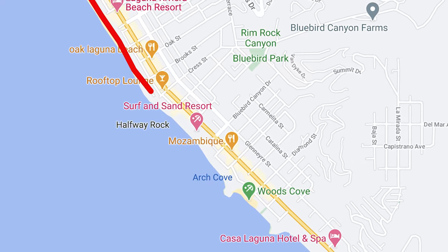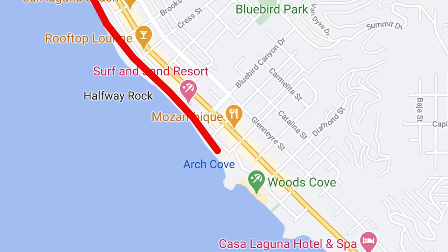We're about halfway to Pirate's Tower and we have to pass through this Arches Cove. If you can make it midday, it's low tide and it looks so beautiful. So far we're about halfway and we've been able to walk on the beach with no problem.